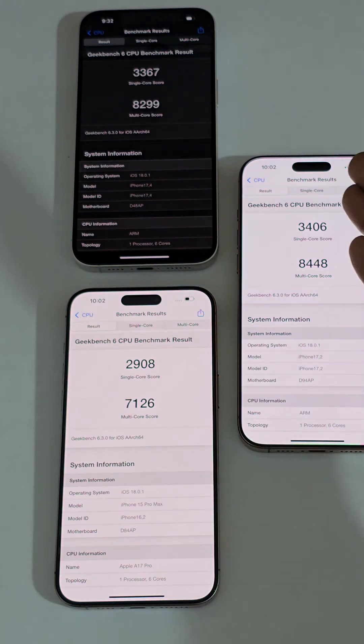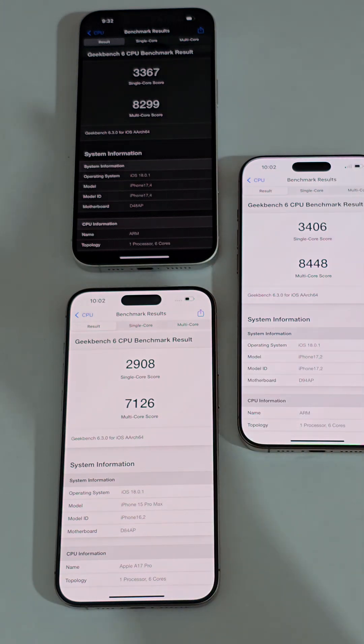That's a big difference, and obviously the winner: 3496 on the 16 Pro Max is the single-core score, and 8448 is the multi-core score on the iPhone 16 Pro Max.